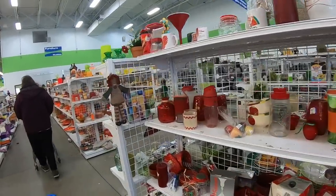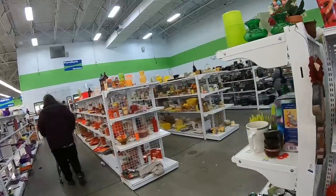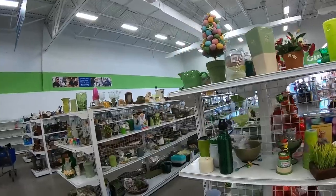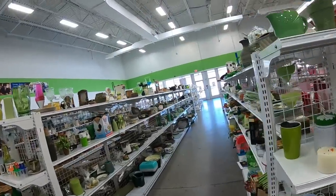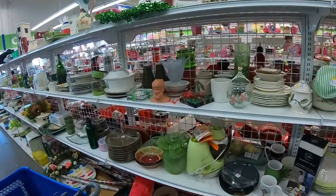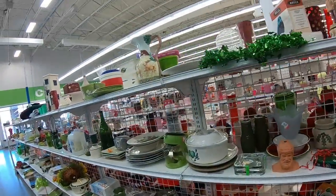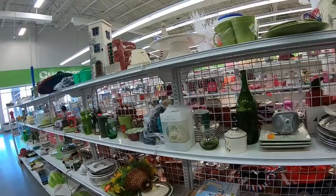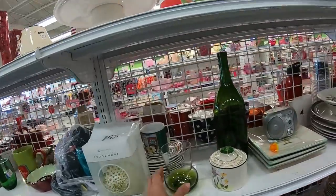I didn't bring you down the brown aisle right away — are you guys sick of the brown aisle? I do love it because it's my highest profit aisle. If you're in thrift stores looking for the most profitable hard goods items, I think my biggest profit comes from the brown aisle, and that's probably why I like it so much.